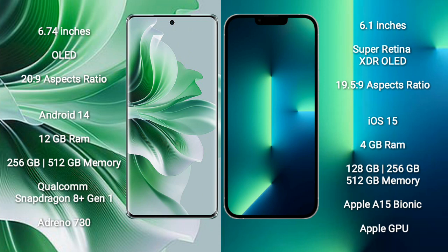OPPO Reno 11 Pro runs on the Android 14 operating system. iPhone 13 runs on the iOS 15 operating system.